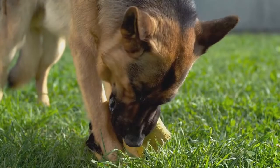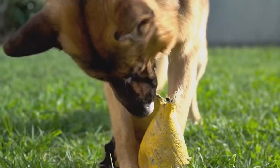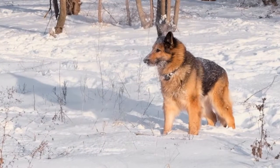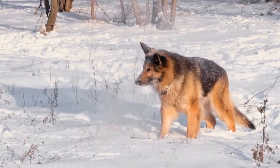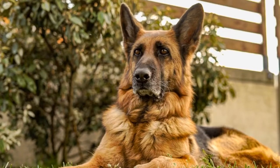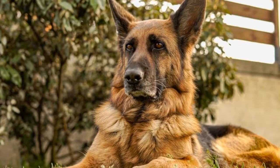How do you choose a reputable German Shepherd breeder? Bringing a German Shepherd into your family is an exciting decision. These intelligent and loyal dogs make excellent companions, but it's important to find a reputable breeder to ensure you're getting a healthy and well-bred puppy. In this article, we will discuss the key factors to consider when choosing a German Shepherd breeder.